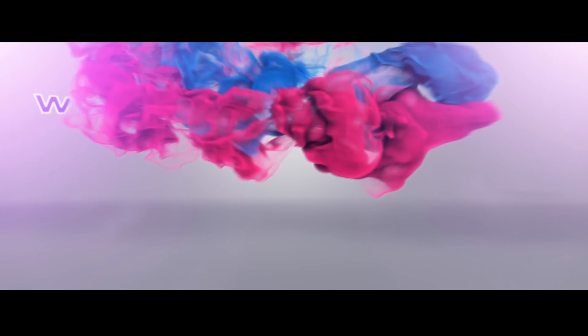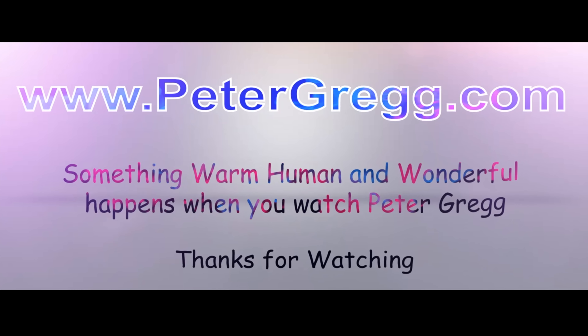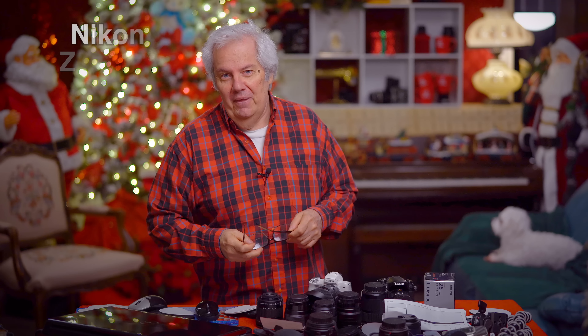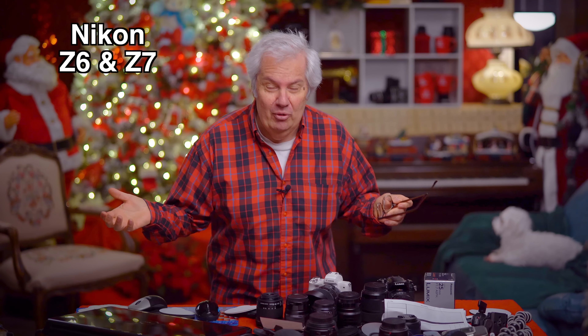Hey guys, it's Peter Gregg. Welcome to the new Christmas room — sit back, relax. Something warm, human, and wonderful happens when you watch a Peter Gregg video. Welcome, welcome, welcome to the new Christmas room. What is the hottest topic on the internet today pertaining to cameras? It's a new Nikon camera.